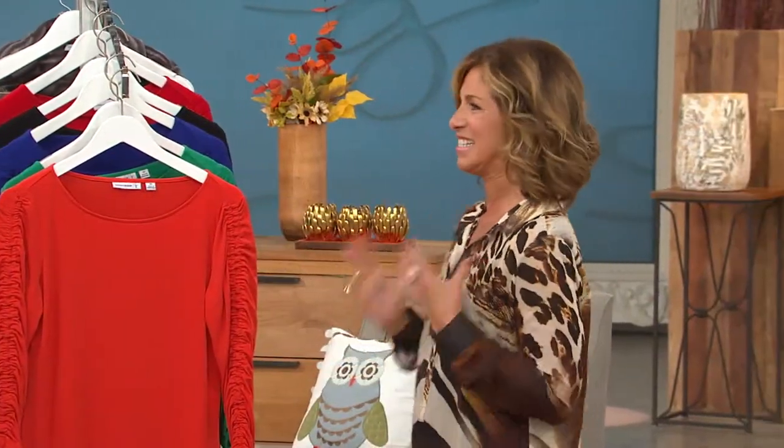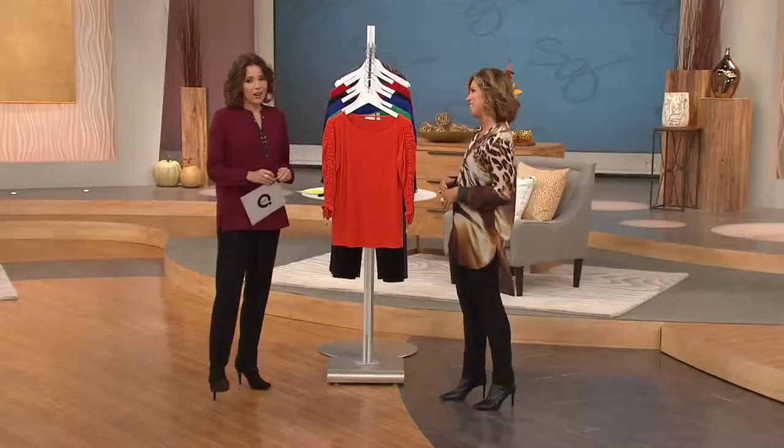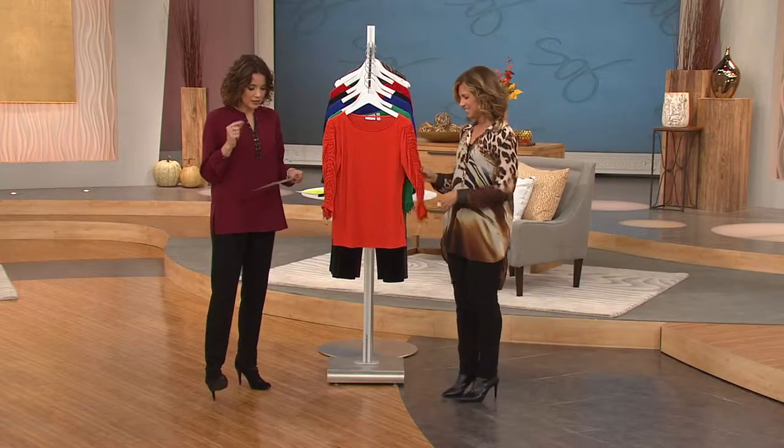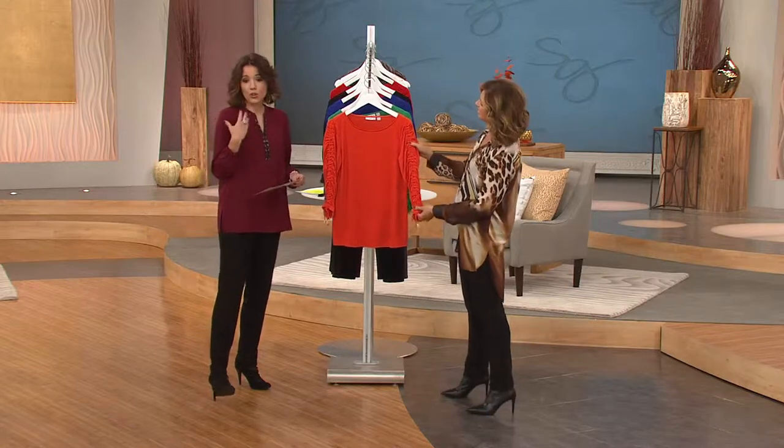Great shirts coming up — I'm loving the Lester Knit Pants. Stay with us because it's going to be fun. We do have a lot to show you so let's get right started with our liquid knit bateau neck top with the ruched sleeves.